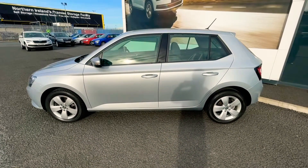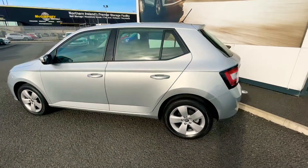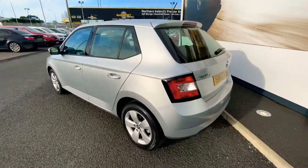Being an SE, obviously you have your 16-inch alloy wheels, and you also have rear parking sensors.